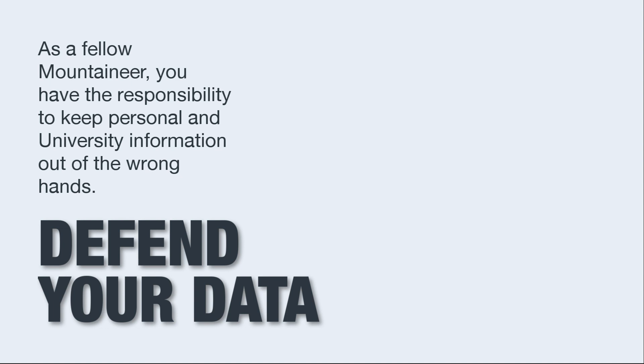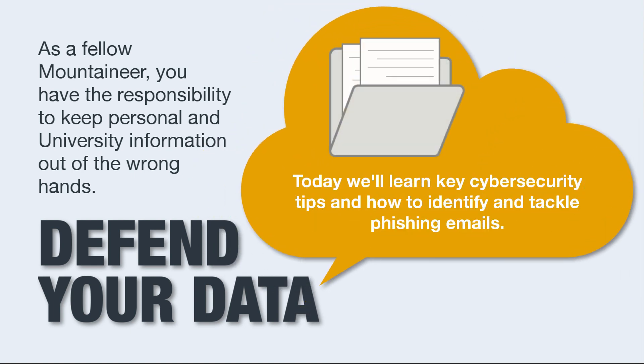As a fellow Mountaineer, you have the responsibility to keep personal and university information out of the wrong hands. Today we'll learn key cybersecurity tips and how to identify and tackle phishing emails.